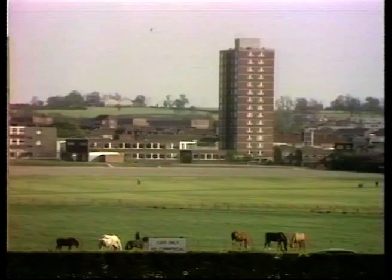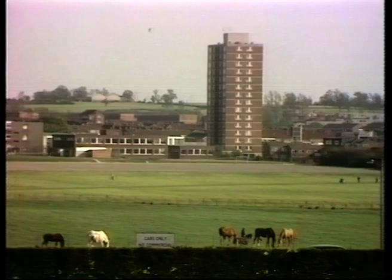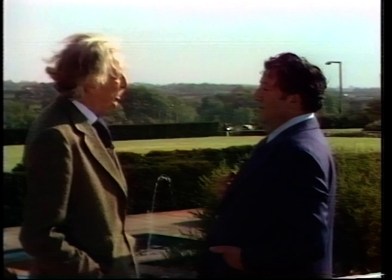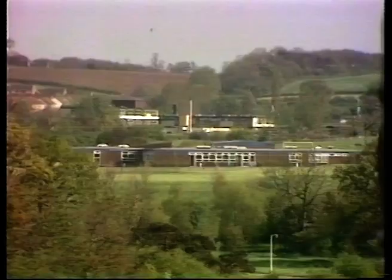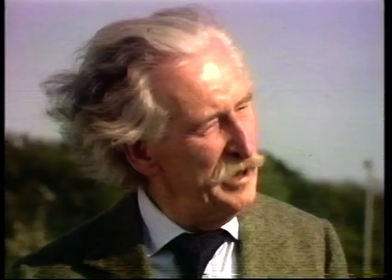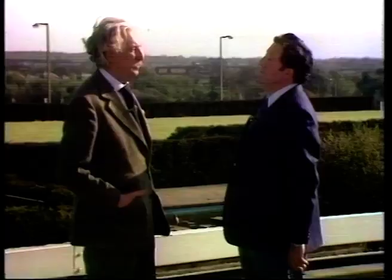Now over my shoulder there you see hills — those hills hold the town and separate it from Epping and the hinterland. And over my shoulder again there's a big landscape wedge which separates one belt of housing from another. Behind the trees there are 20,000 people living, so you've got this marvellous contrast between fairly compact built-up areas and open landscape.